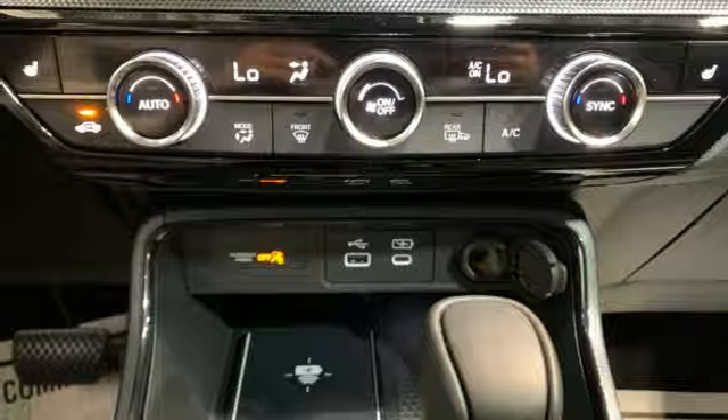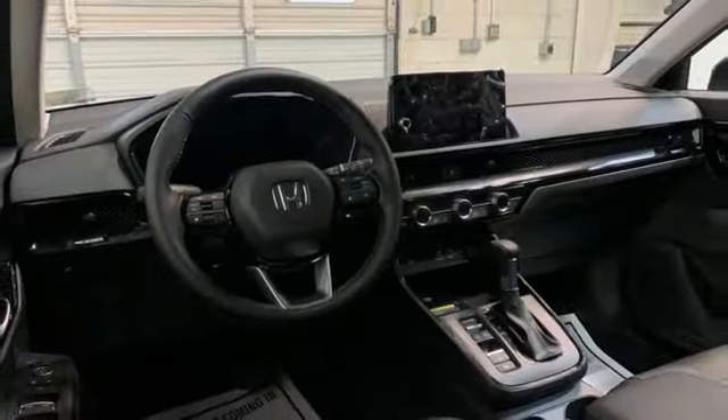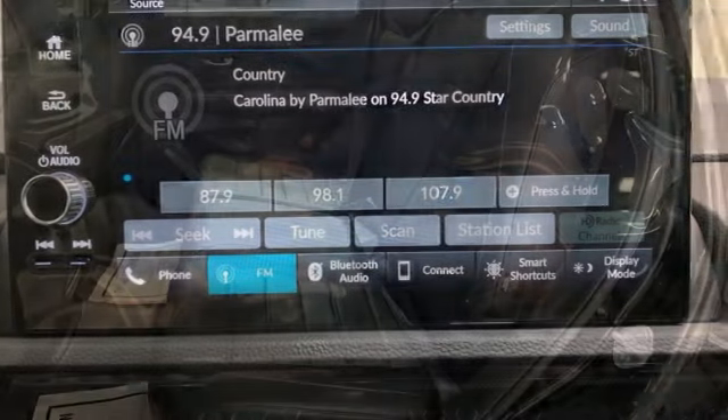Inductive device charging. External memory control. Express open and close sliding and tilting sunroof. Doors and push button start proximity key. And steering assist cruise control.